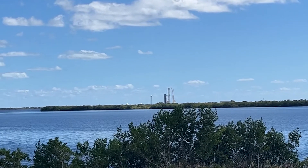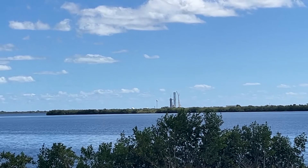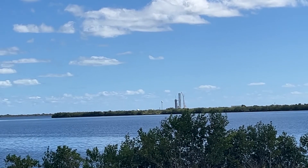Watch the launch pad directly across the way. Watch it, because they're still going to be talking and doing a countdown on the screen. Watch the rocket on the pad.